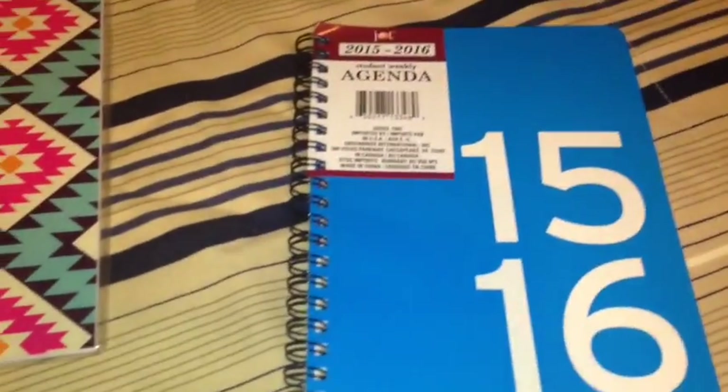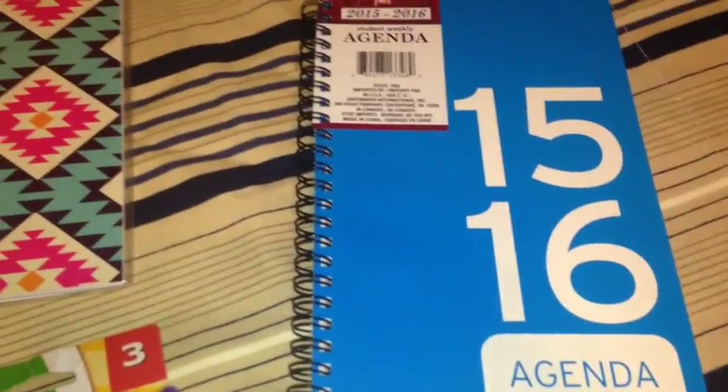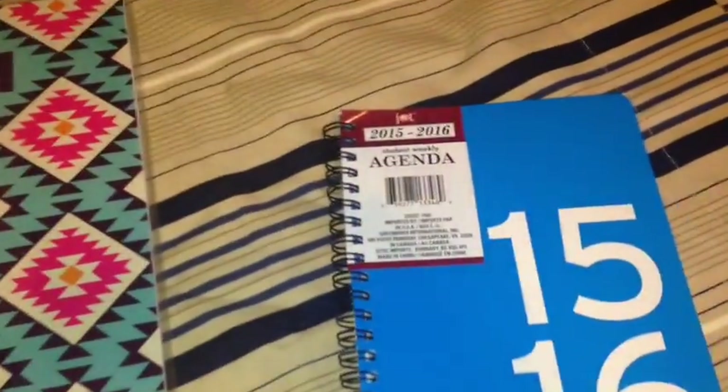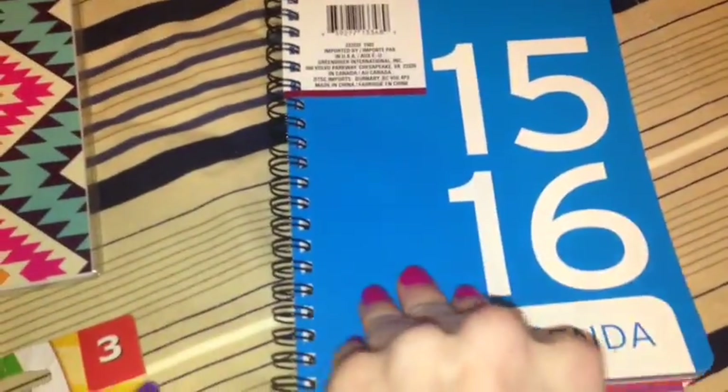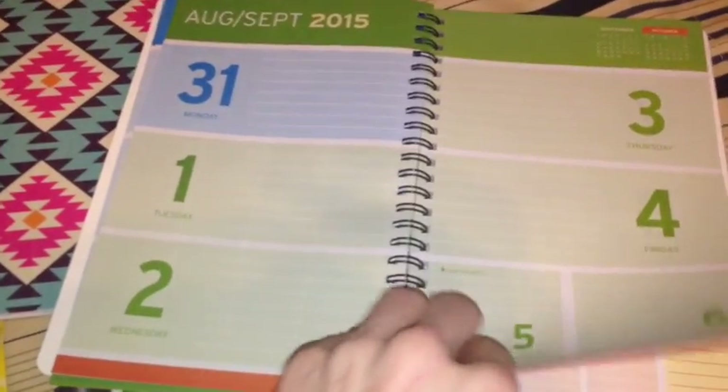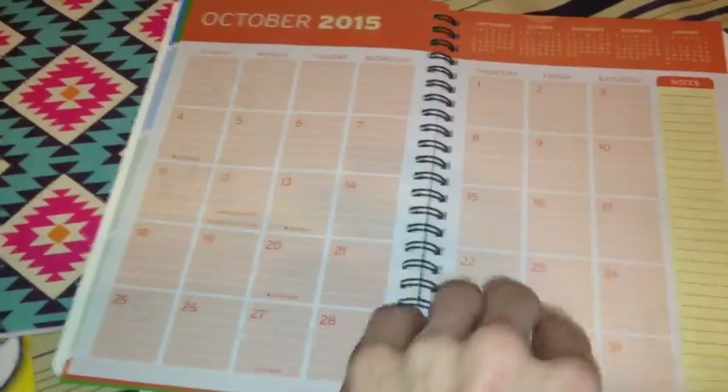I also picked up this agenda for 2015-2016. It looks like this — it has the big numbers and a lot of space to write.